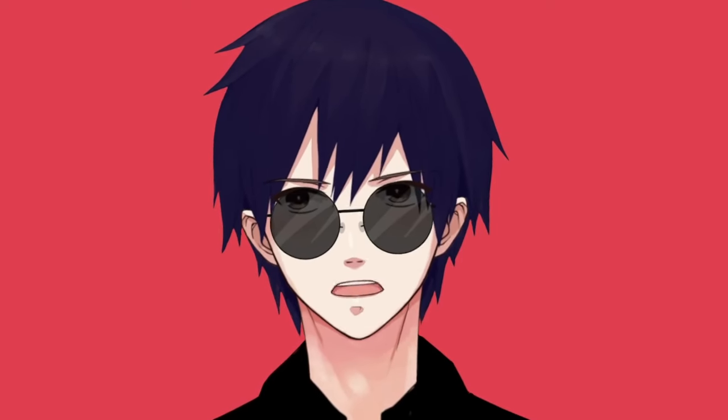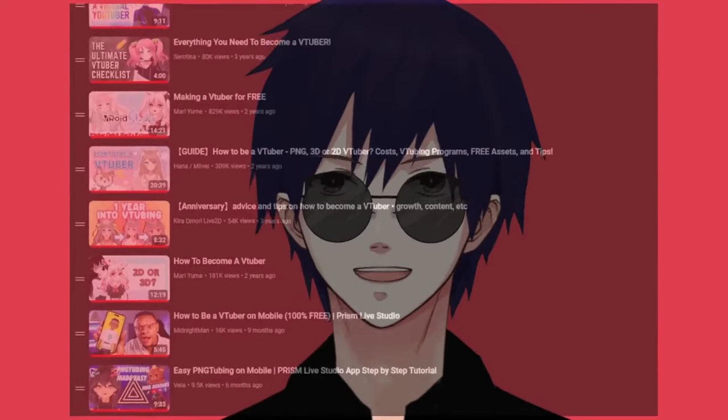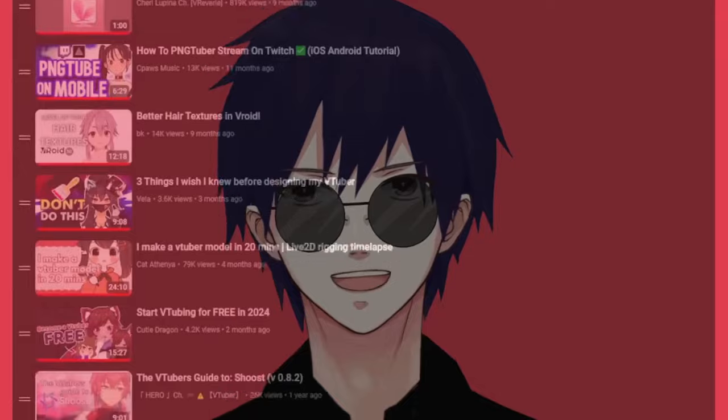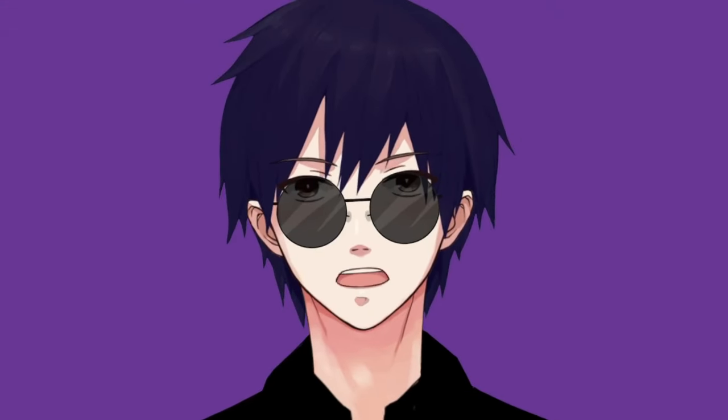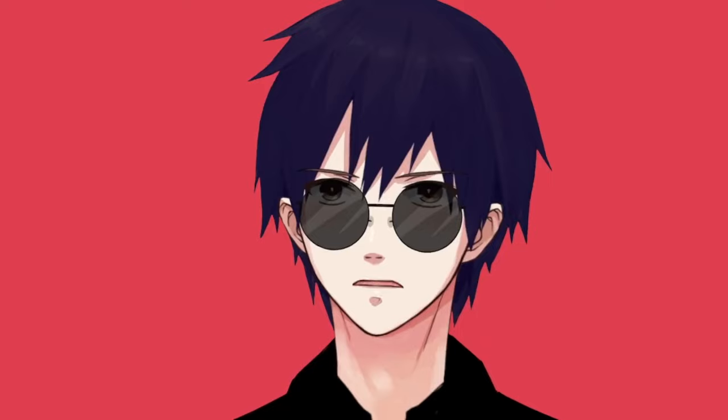The mainstream way of becoming a VTuber. I've pretty much seen every single video on how to become a VTuber. And do you know what every video has in common in regards to VTube Studio? That's right — for the PC, it's free to use.